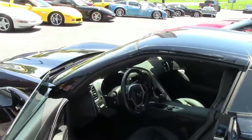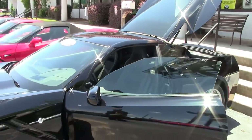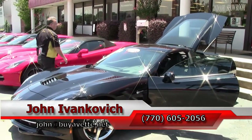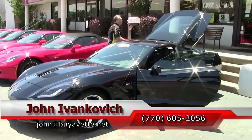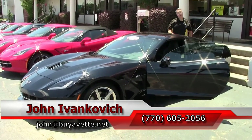If you're in the market for a C7, a 6, a 5, a 4, a 3, a 2, or a 1, give me a call — 770-605-2056 — or john at buyavet.net. We'll see y'all out on the road, and don't forget, subscribe to that YouTube channel.